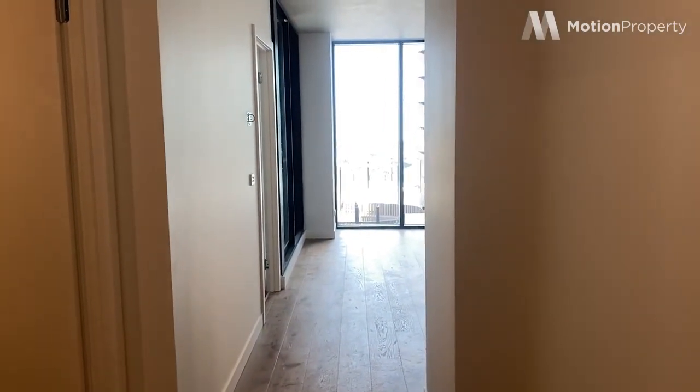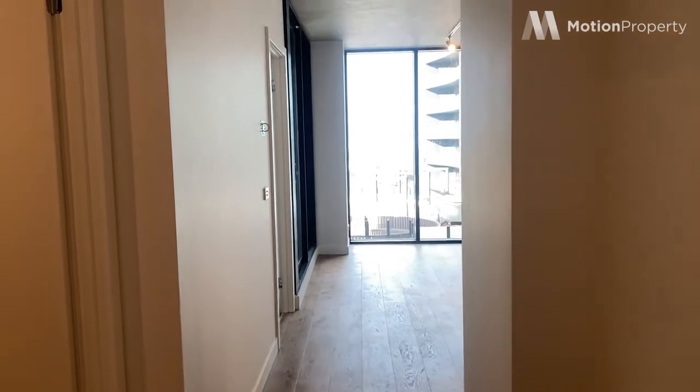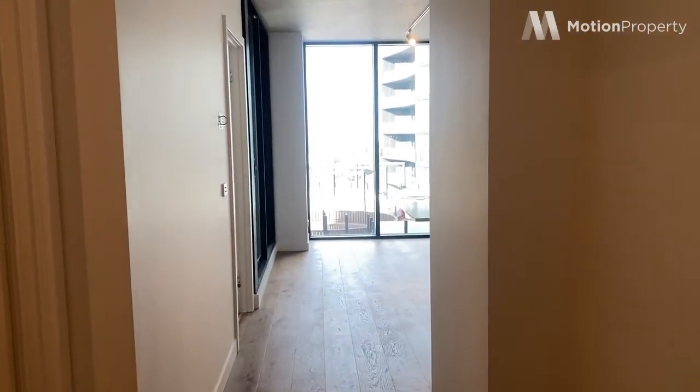Hi everyone, I'm in apartment 808 at Riverfront in Footscray. This is a two-bed, two-bath apartment and I'll take you through now.